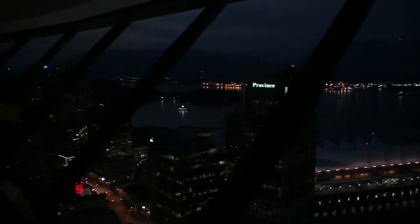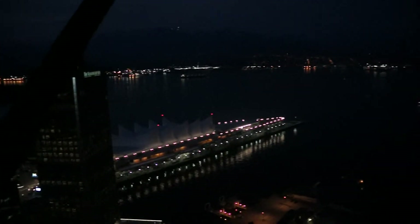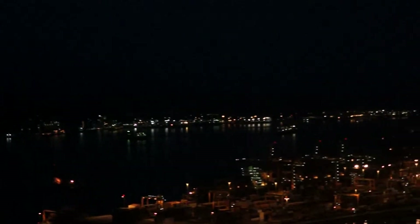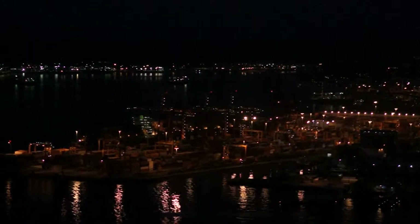If you look across the Burrard Inlet and see all those city lights, that is North Vancouver. North Vancouver is a separate city from Vancouver, but still considered more of a suburb, even though it's technically a separate city. And that little boat coming in across the distance is the sea bus. The sea bus is part of our regular transit system and the best way to get to North Vancouver.